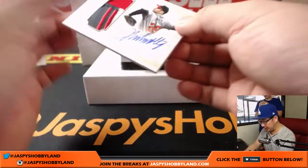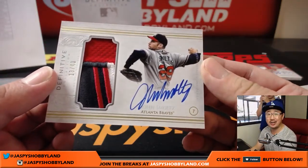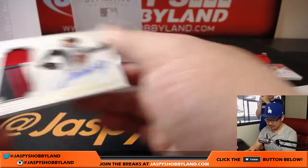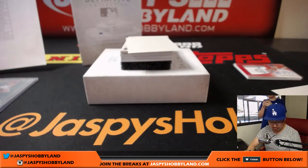Next one is 13 out of 40 for the Braves. What a patch, what an auto — that's John Smoltz. That'll go to Joseph Johns.